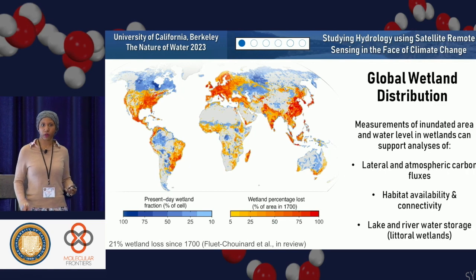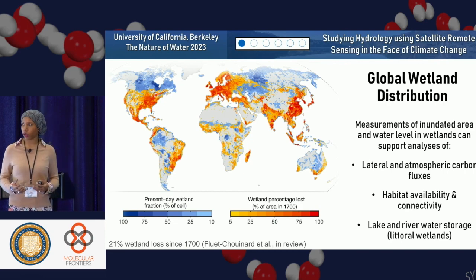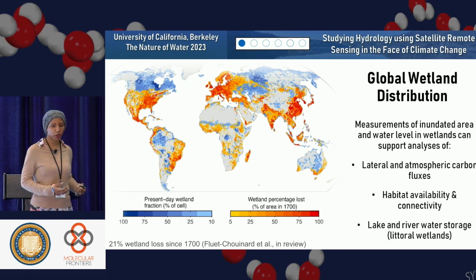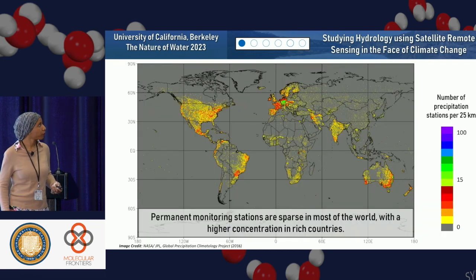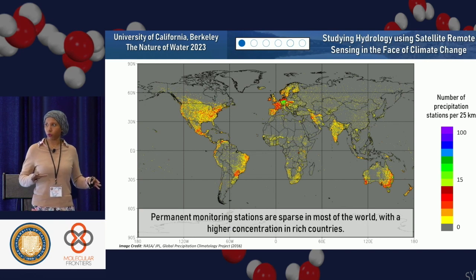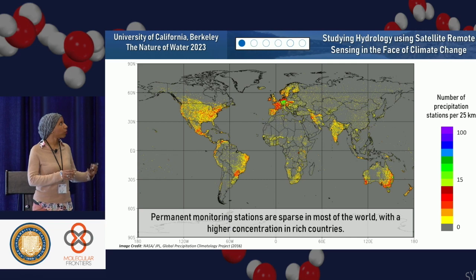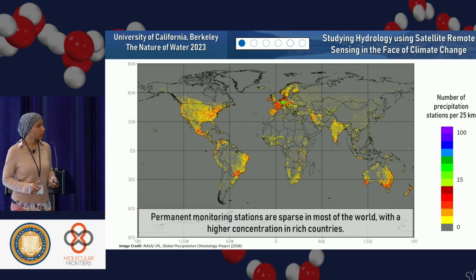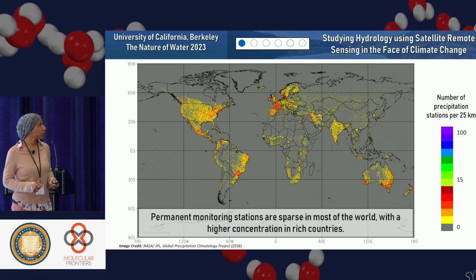Global wetland distribution is also extremely important — this is the area of water we can't quite see as water because it's mixed with vegetation. It has very important contributions to the carbon cycle, lateral and atmospheric carbon fluxes, connectivity and habitat availability, and the connectivity of lakes and rivers. We have permanent monitoring stations but they're very sparse and tend to be in rich countries. You can see there are large areas of the world where we don't have good coverage.